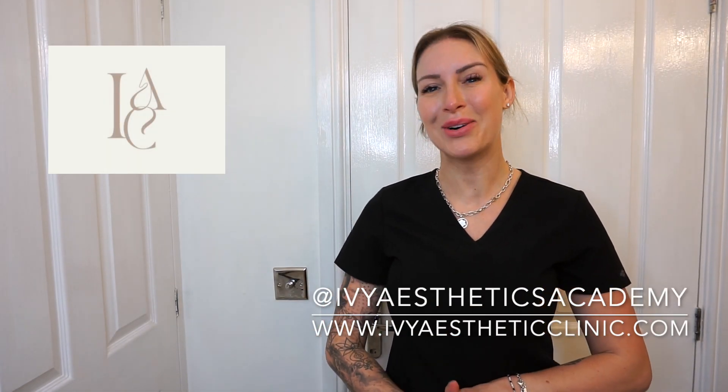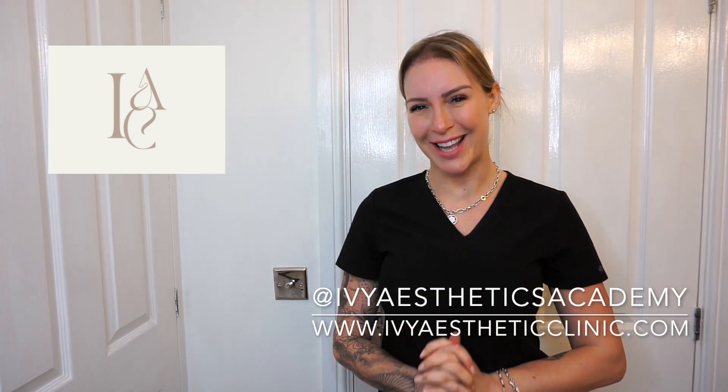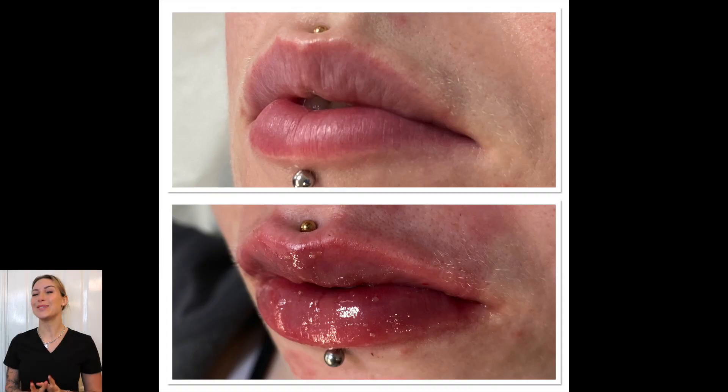Today is day three of the three-day aesthetics course, and I began by doing my second set of lip fillers. This was on a lady who had previously had lip fillers and also had piercings above and below her lips, which made it a little bit more difficult. Working on lips that have previously had filler felt like a different sensation compared to virgin lips, which I had done for my first set.